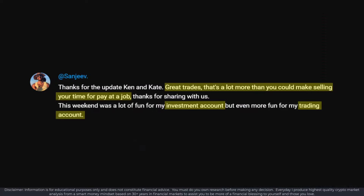Thank you to everybody who comments on the daily video. Sanjeev said in yesterday's video: 'Great trades — that's a lot more than you could make selling your time for pay at a job.' Absolutely. Something that Sanjeev said is really fantastic: always have an investment account and a trading account.